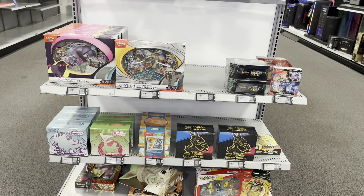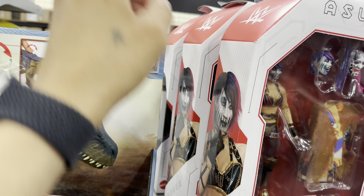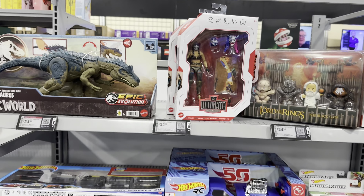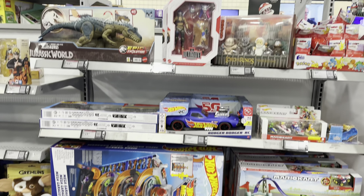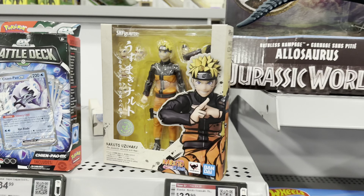Let's get to the WWE Ultimate Edition. Here's Asuka, another one, and here's Undertaker — that'll be it. And some SH Figuarts Naruto.